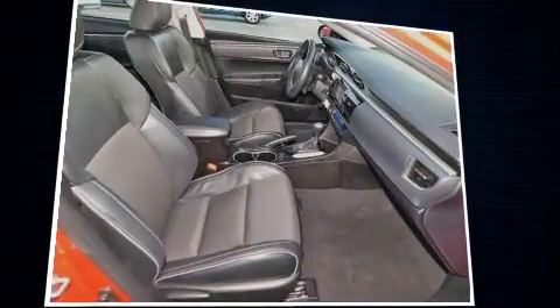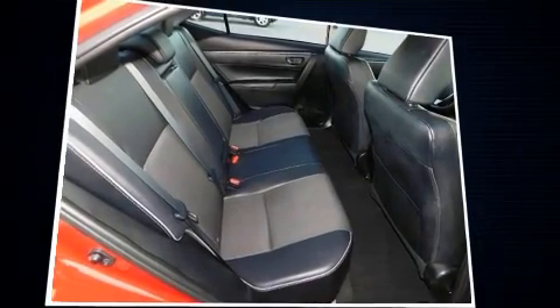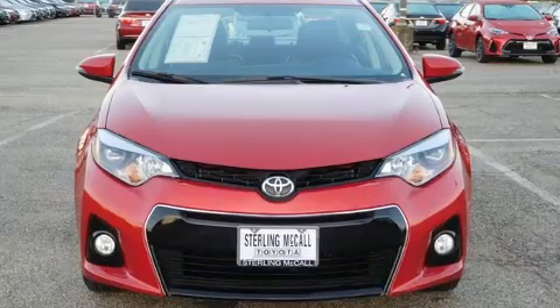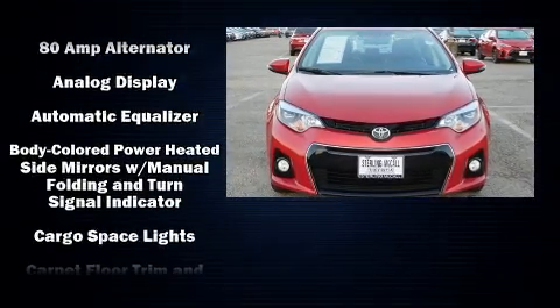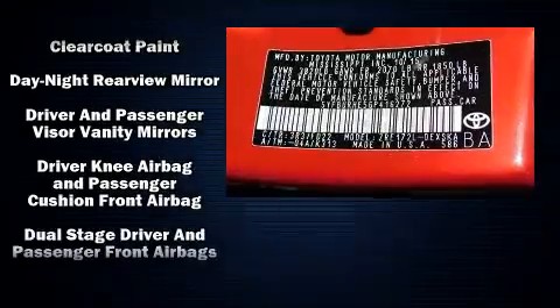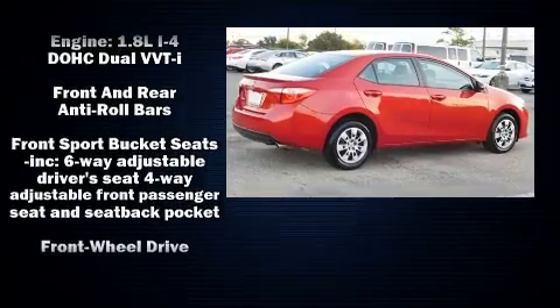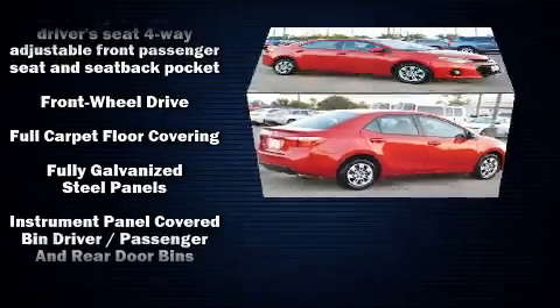Premium sound is delivered via six speakers, providing you and your passengers a sensational audio experience. Toyota ensures the safety and security of its passengers with equipment such as dual front impact airbags, front side impact airbags, brake assist, and ignition disabling.